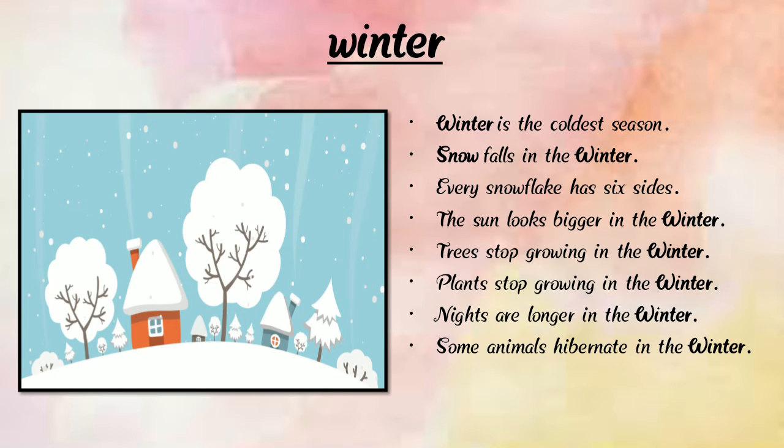Now we are going to learn about winter. Winter is the coldest season. There is snowfall in winter, and every snowflake has six sides. The sun looks bigger in winter, trees and plants stop growing, nights are longer, days are short, and some animals hibernate in winter.